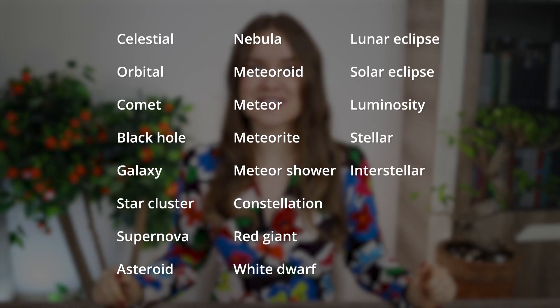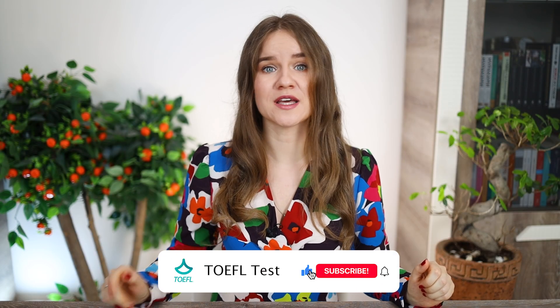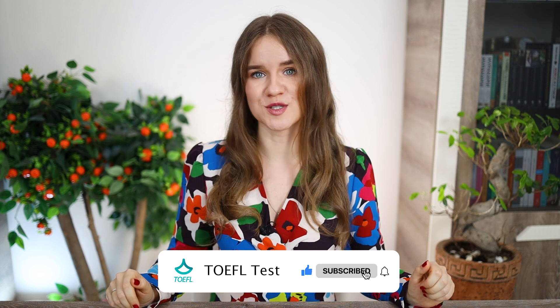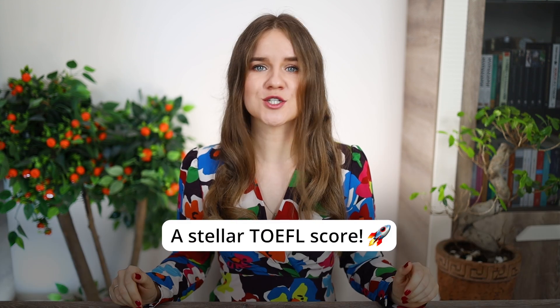Those are 22 astronomy terms to help you succeed on the TOEFL exam. If you found this video helpful, don't forget to like, subscribe, and hit the bell icon for more TOEFL tips and tricks. And remember, scoring 100 plus on the TOEFL isn't rocket science — it's the little things you do that make all the difference. I wish you all a stellar TOEFL score. See you next time!